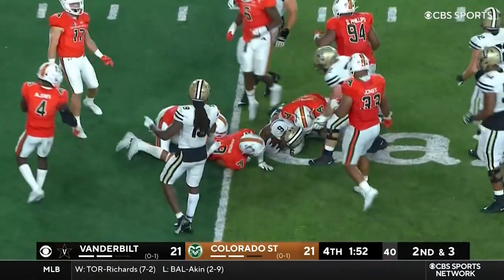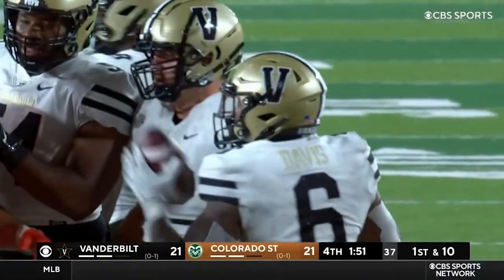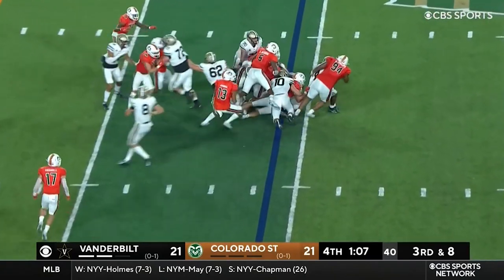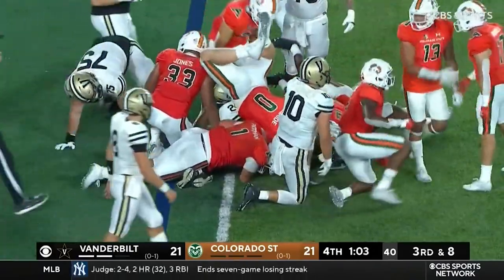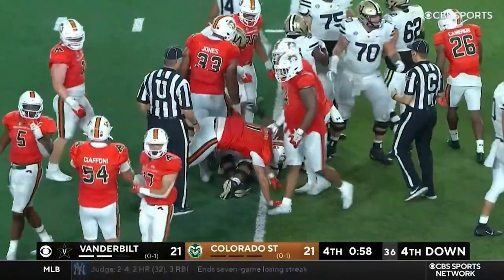Davis takes it to the 21. When do you start using timeouts if you're Colorado State? Throwing incompletion stops the clock. Griffin straight ahead and he centers it — and that is that. Devin Phillips made the stop. You see the play clock starts, so there's going to be a little bit of time left.